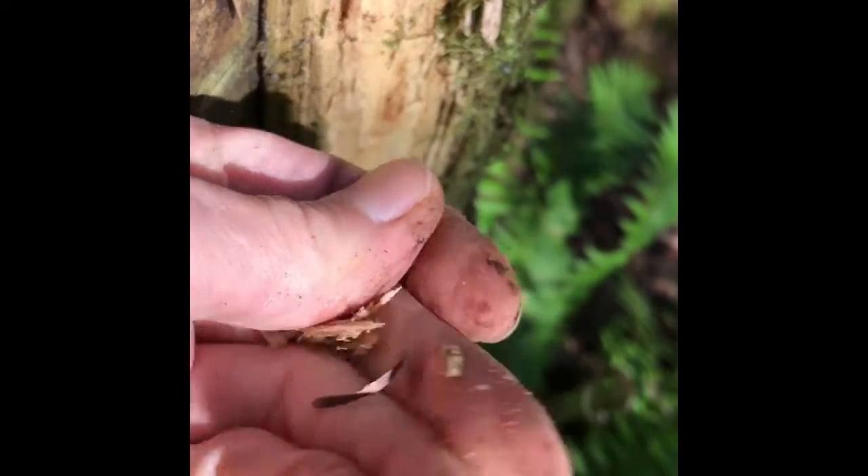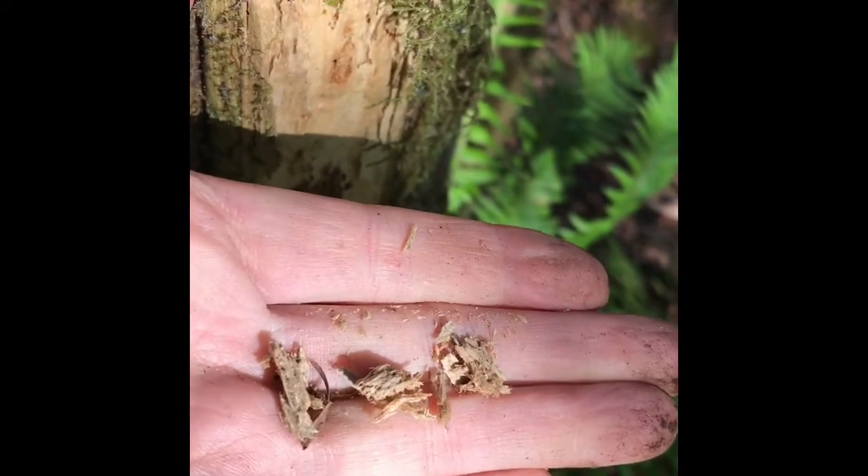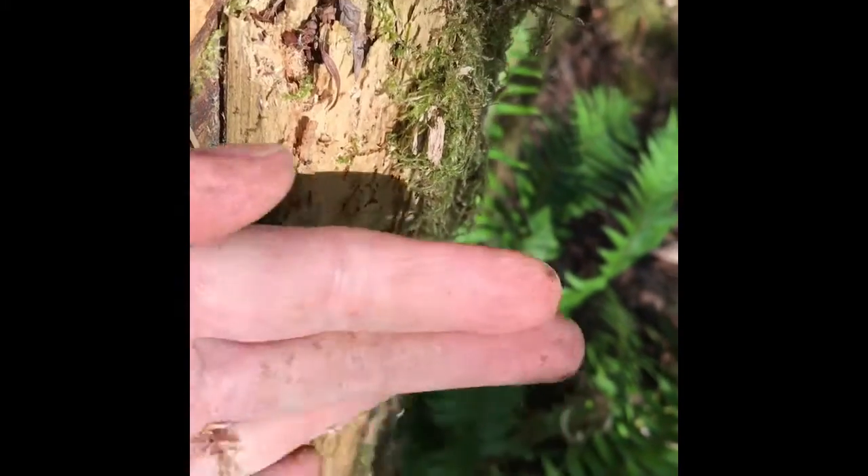What do you notice is happening to the wood of the fence in my backyard? What does the wood remind you of?